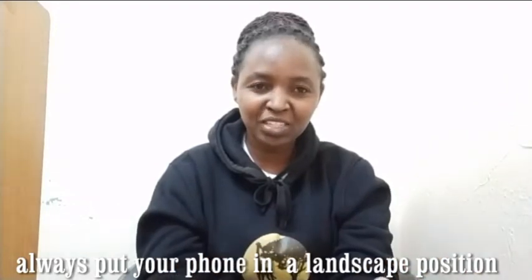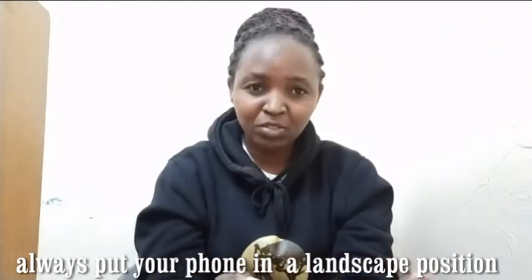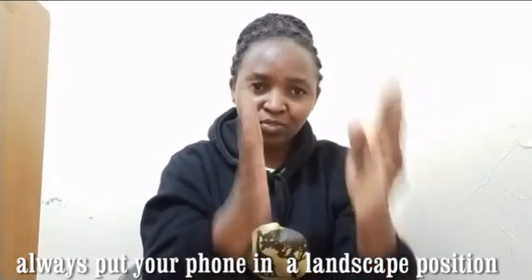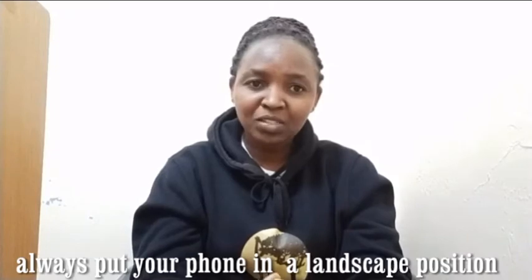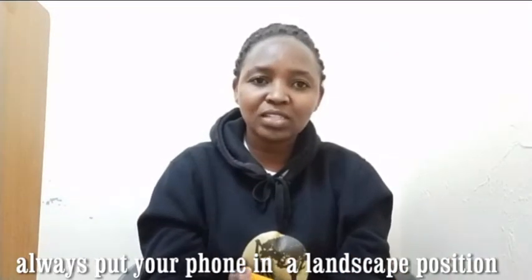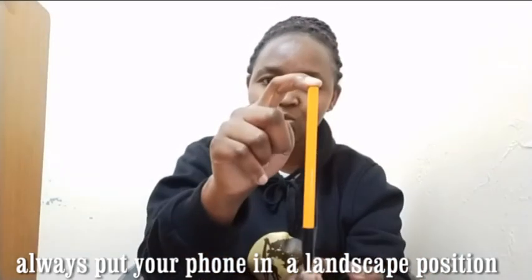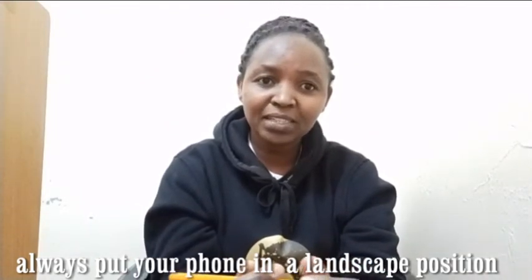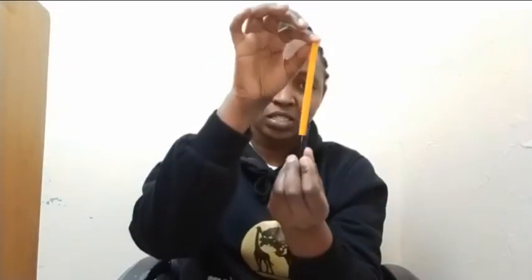If you're recording using a phone, always put it on landscape mode. Let me demonstrate using this pen — always put it like this, and not like this. Some of you might wonder why some videos on YouTube only fill half the screen and haven't stretched to fill the whole screen. This is the reason: when the person was recording, they held the phone in portrait and not landscape. So always record on landscape.